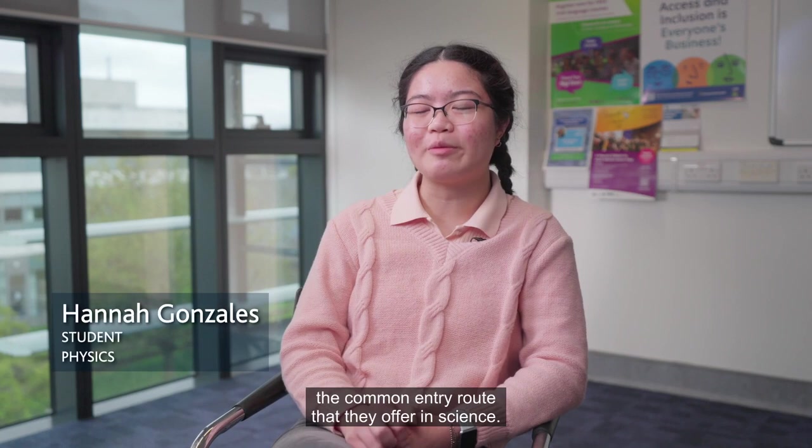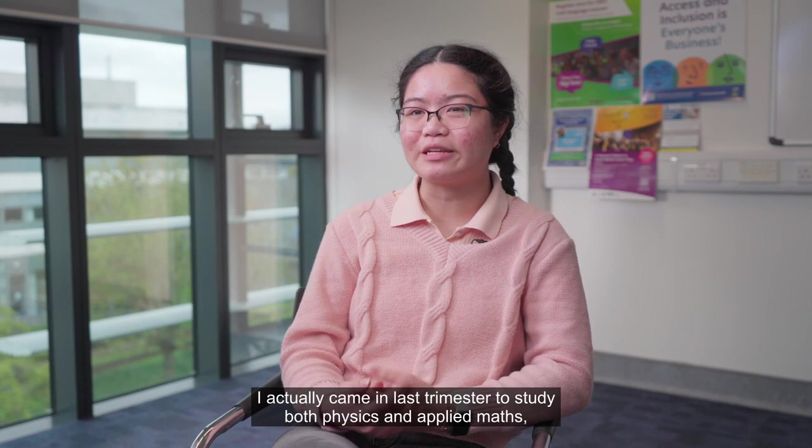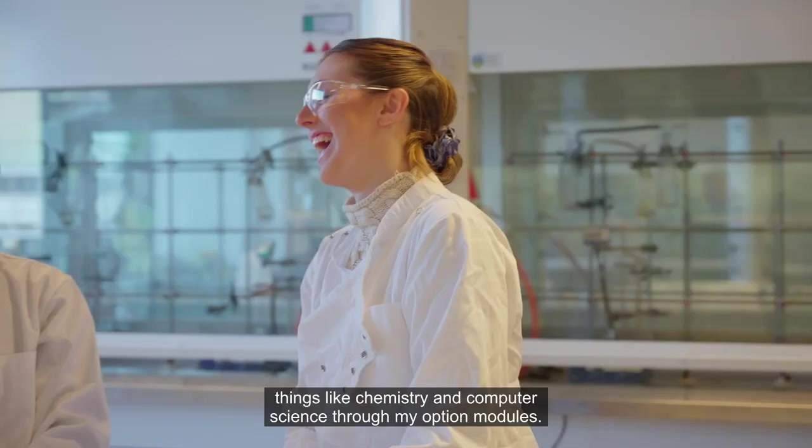I chose to study physics through the common entry route offered in science. I actually came in last trimester to study both physics and applied maths, but this explore-multiple-streams option has also given me the chance to study things like chemistry and computer science through my option modules.